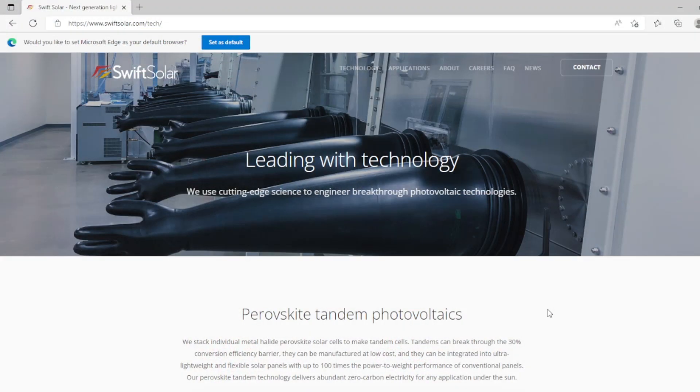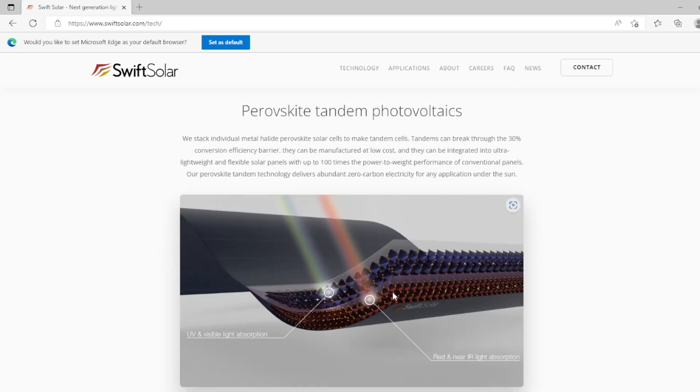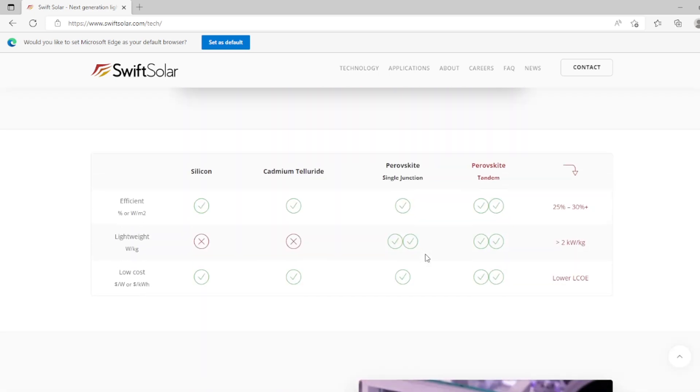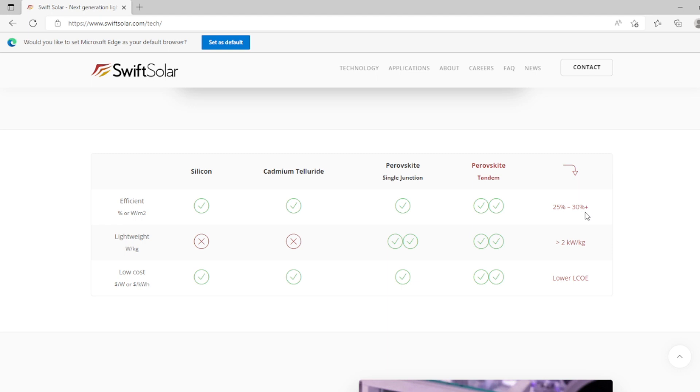Check this startup out — Swift Solar, leading with technology using cutting-edge science to engineer breakthrough photovoltaic technologies. They're doing perovskite tandem photovoltaics. What they've done is taken the perovskite and double-layered it. Notice the double layers actually pick up different bands of light, making it even more efficient. Silicon panels are not lightweight at all — if you ever get a solar panel, even a small one for a solar generator, they're heavy. But perovskite single junction is twice as light, and putting them in tandem with two layers makes them twice as efficient — 30% plus, and possibly even higher. The cost is extremely low compared to silicon panels, and they're very lightweight as well.